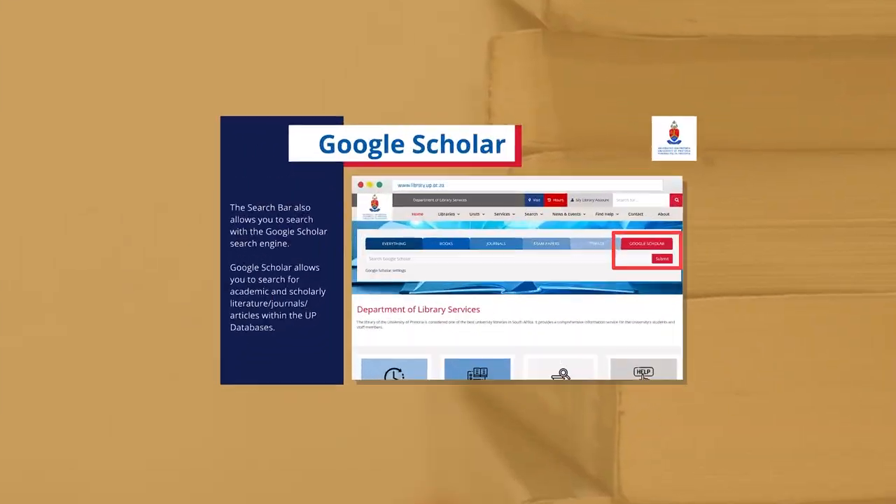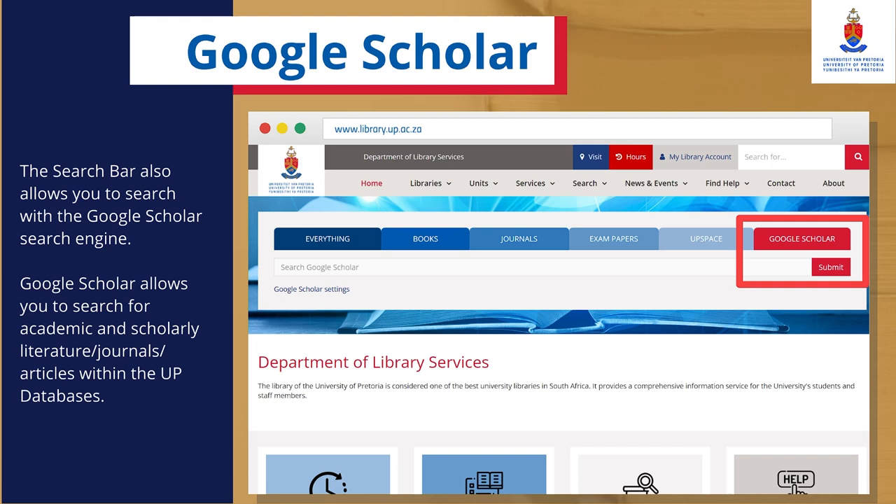Google Scholar: The search bar also allows you to search with the Google Scholar search engine. Google Scholar allows you to search for academic and scholarly literature, journals, or articles within the UP database.